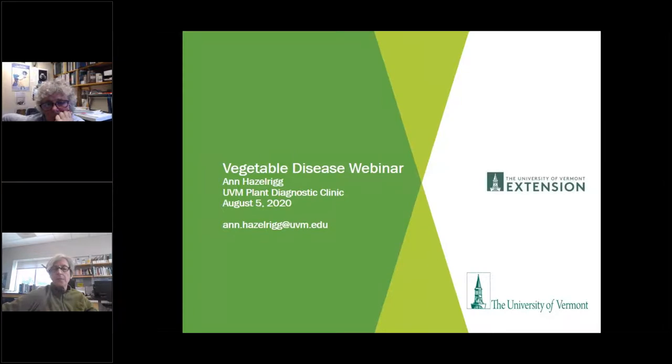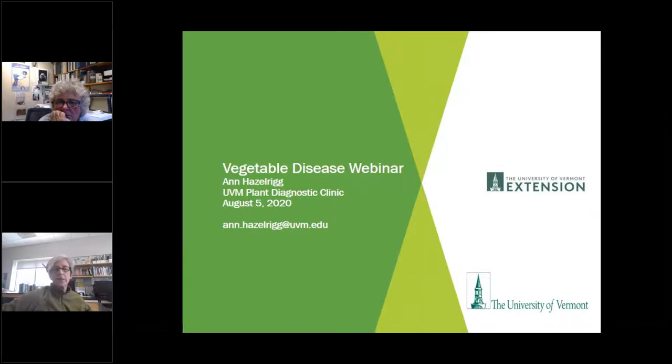Hi everybody. I'm just going to talk about some disease things I've been seeing lately. You're great about sending pictures — that's always the best way to start, because I may recognize it or send it around and others recognize it. We all got a boatload of rain last night and I suspect tomatoes are going to be showing up with cracking. This happens when you get rapid water uptake, so we might all be seeing some of that in the next few days in ripening tomatoes.